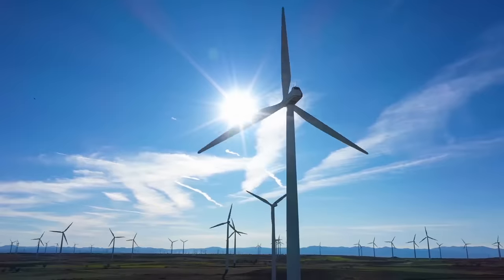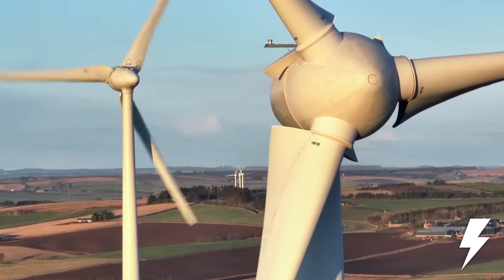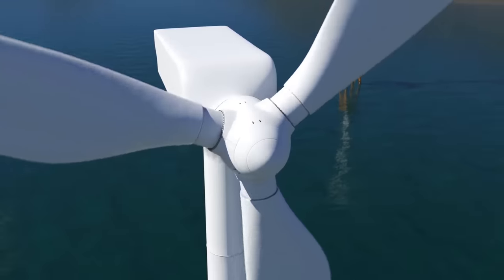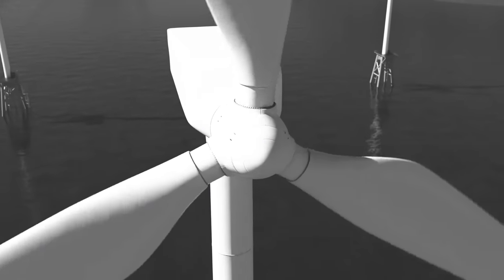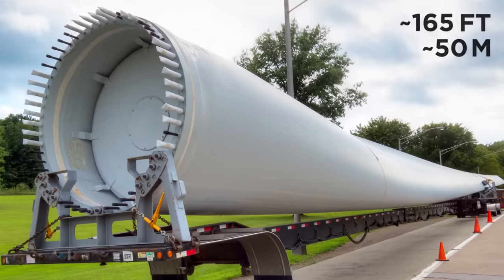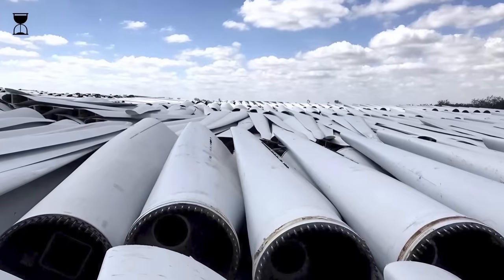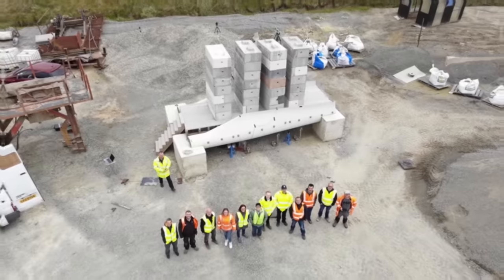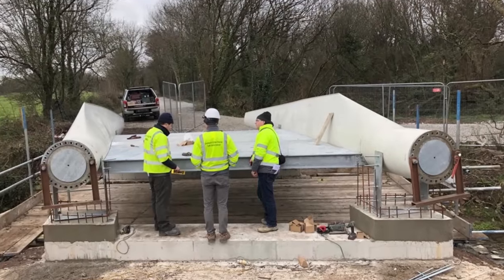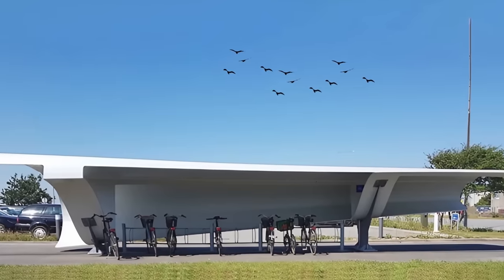Blades of Glory. We can all agree that wind turbines are hugely beneficial to the environment — they create energy from wind power without releasing harmful emissions. There's one problem, however: what do you do with them when they need to be disposed of? The average 165-foot-long wind turbine blade has a lifespan of about just 20 years. That's where the Re-Wind Network comes in, setting out to repurpose these giant structures more sustainably, converting them into weird and wonderful designs.